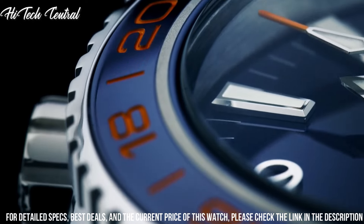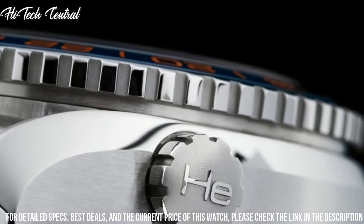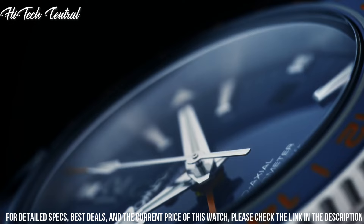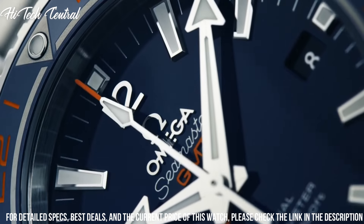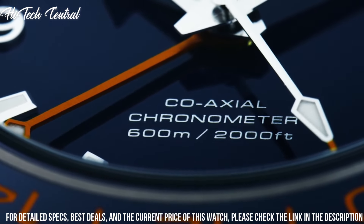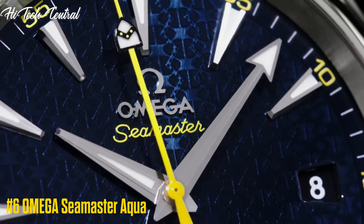Band width: 21 mm. Band color: blue. Dial color: blue. Bezel material: ceramic. Bezel function: GMT. Calendar: date. Special features: self-winding with coaxial escapement, caliber 8605 movement, Swiss automatic.